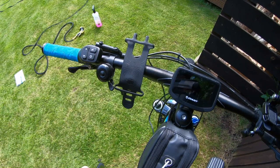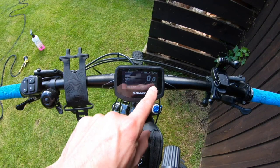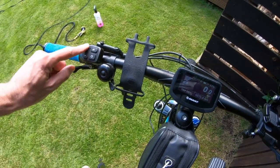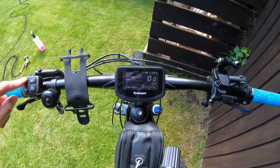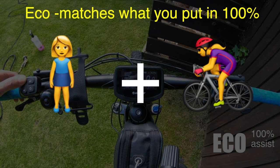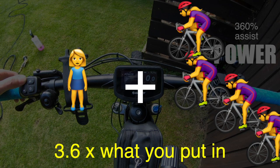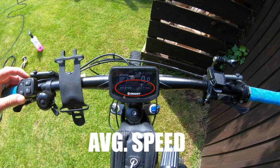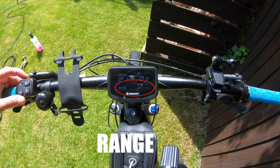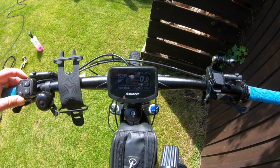Let's have a look at the controls. Switch it on by pressing that button there. It tells me I've got 42% battery, I'm doing zero miles an hour, and I'm in eco mode. These two buttons take me up from eco mode to other modes. Depending on how powerful a battery you've got, you'll have different numbers of modes — this one has eco, basic, active, sport, and power. You can display different information on the bottom: average speed, max speed, total miles done, range, cadence, trip time, and trip distance.